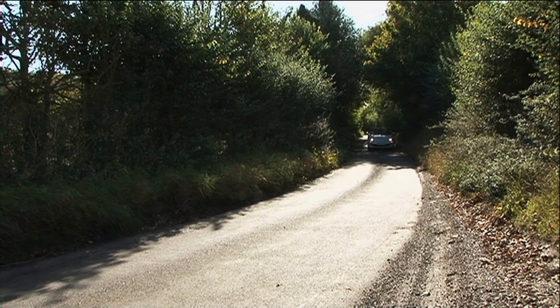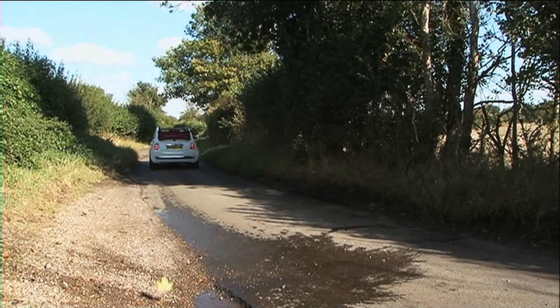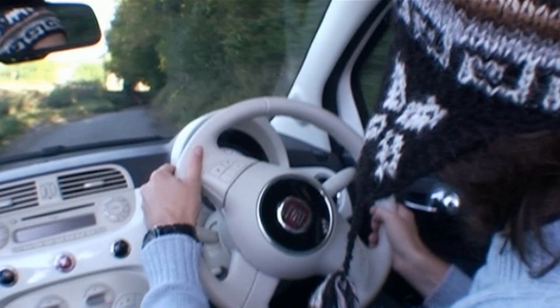What do we think of the new settings? Would you believe this convertible is the best-driving 500 out there? But is it a Mini beater? Predictably, no. The Mini's got better steering, better body control, more grip, and is more fun. But the Fiat isn't bad.